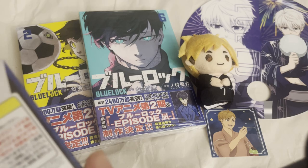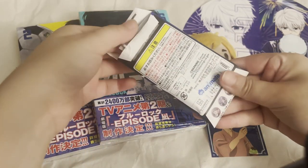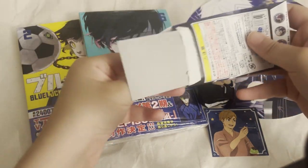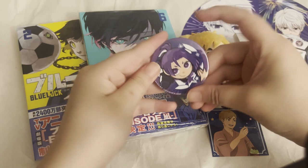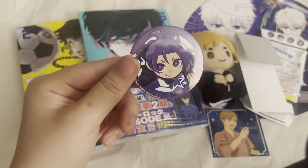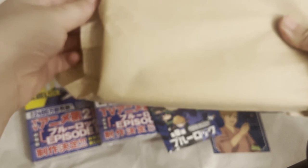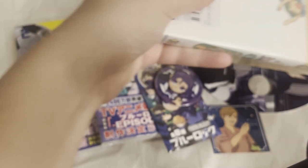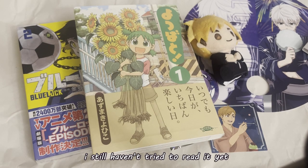I'll be opening up this blind bag — it's a bunch of different buttons of characters, so we'll see. It's purple, so we got Reo. He's super cute in this. Honestly, all of the characters are really cute, so I'm pretty happy with whatever I'd get anyway. Of course, I wanted Bachira though. Also, I went to Kinokuniya in the same mall area, and I got this Japanese volume of Yotsuba, which I hear is very easy for beginner Japanese learners to read, so I'm going to attempt to read this.